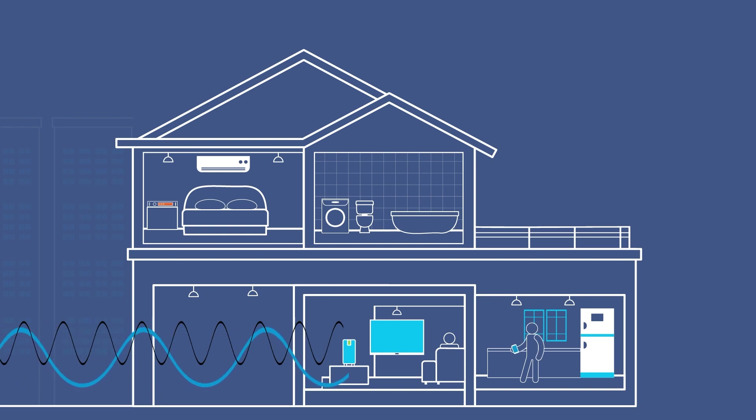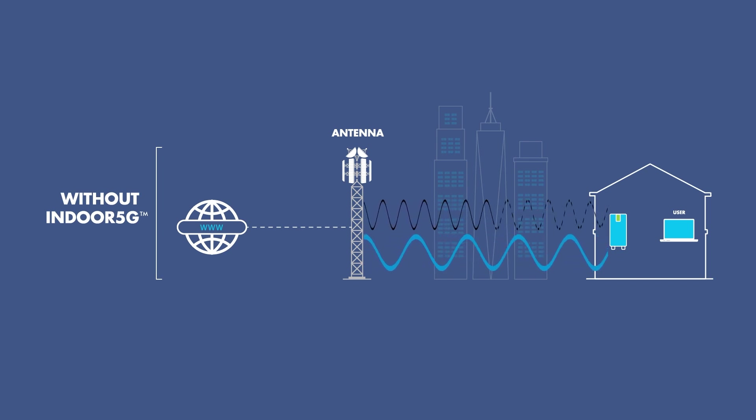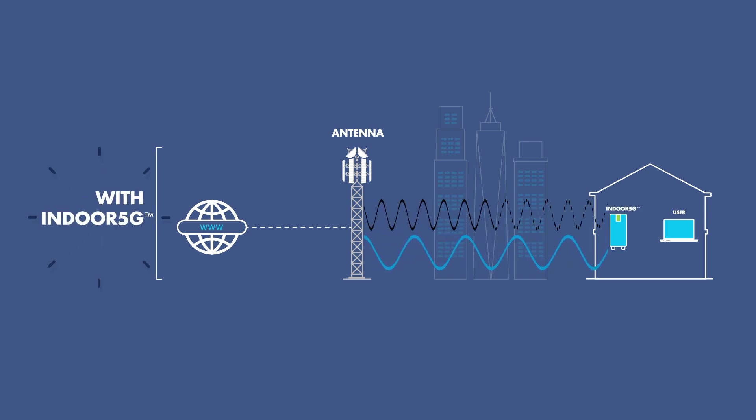That's where Vantiva's groundbreaking indoor 5G technology comes in, enabling in-home gateways to deliver outstanding connected home experiences like never before. Where many gateways struggle to sustain mid-bands over obstacles and distance and fall back on low bands, Vantiva's indoor 5G enhances the gateway's capacity to sense and lock in mid-band signal and optimize spectrum use.